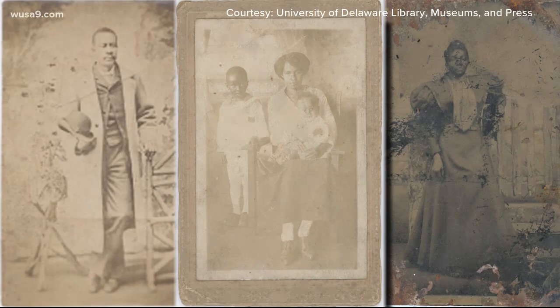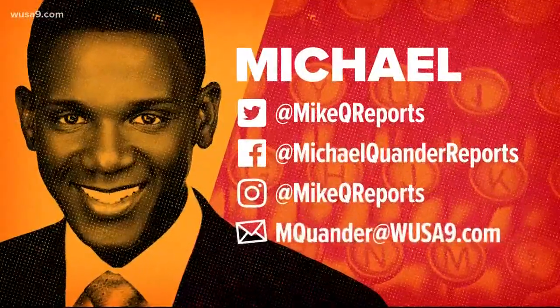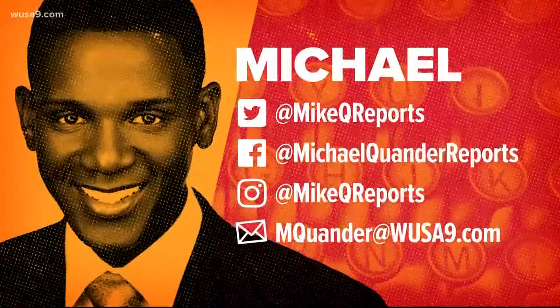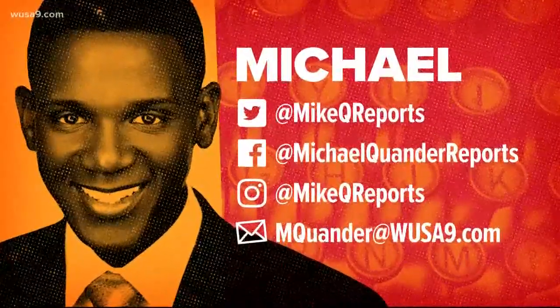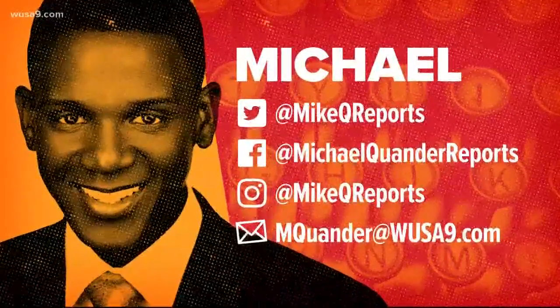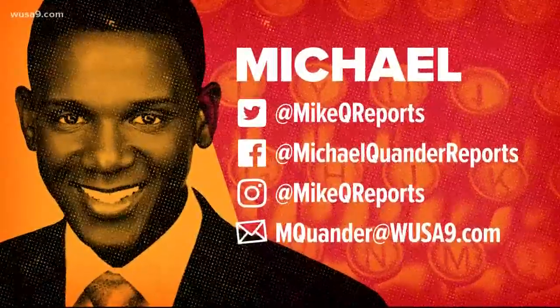The University of Delaware is now hoping to reunite those pictures with their families. There's so much more to this story — you can log on to our website WUSA9.com to see the entire clip. And as always, if you have an idea for our For the Culture segment, just hit up Michael Kwander. The easiest way is probably by email: mkwander@WUSA9.com.